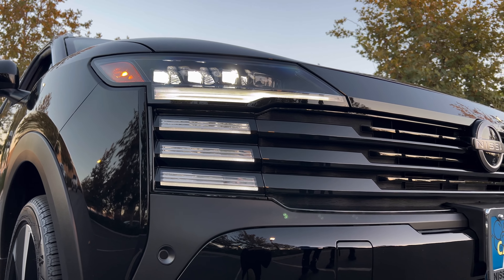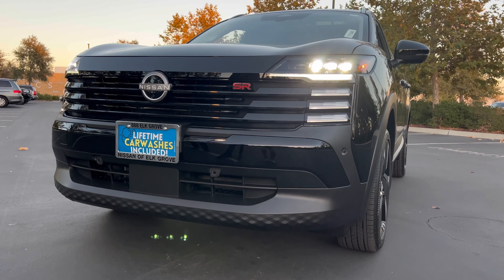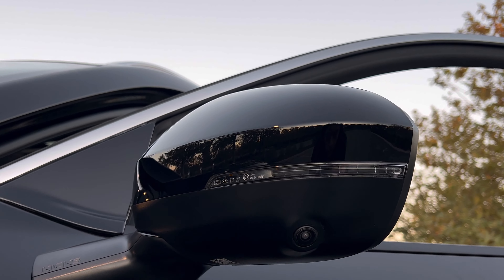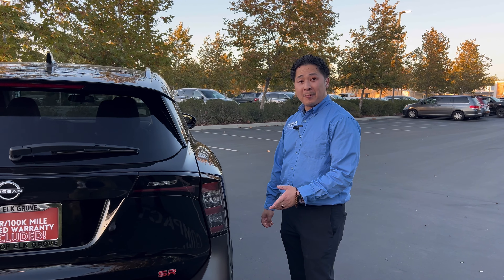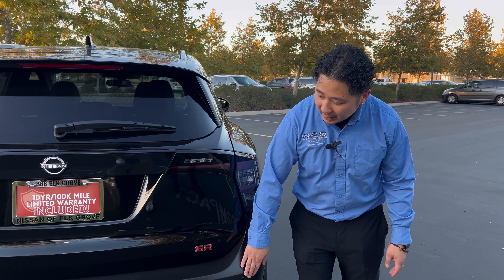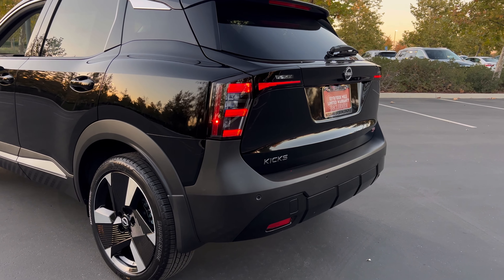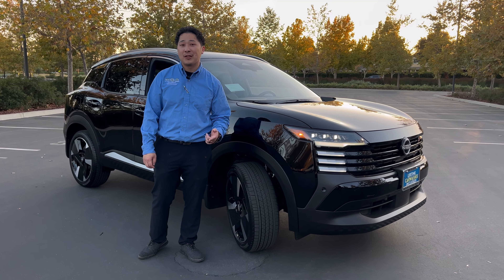Let's talk about some of the safety features. The Nissan Kicks comes with a 360 Safety Shield. Up front, you have your forward collision sensor, lane detection, pedestrian detection, and automatic high beam assist. On the sides, your mirrors include blind spot detection. In the rear, you have rear cross traffic alert, sonar sensors, and rear automatic braking if you get too close to something while backing up.